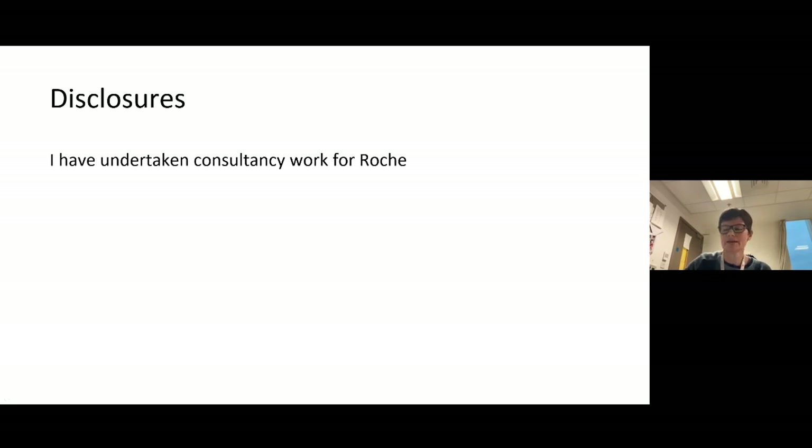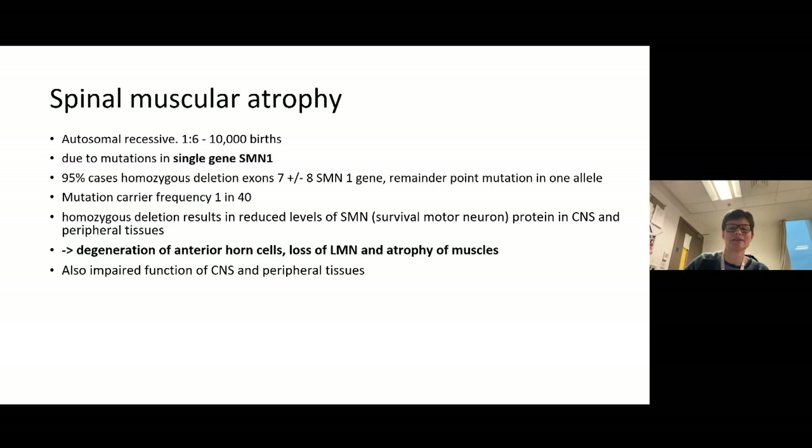I've undertaken some consultancy for Roche in the past. This condition we're talking about is an autosomal recessive condition — specifically 5q spinal muscular atrophy, where the gene lies on the long arm of chromosome 5. There are non-5q SMAs which are super rare, and other diseases that can affect the anterior horn cell, but this talk is about the 5q autosomal recessive SMA.